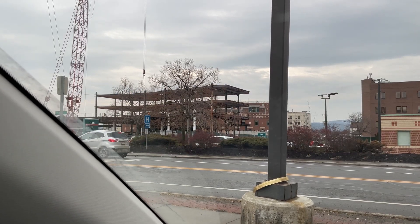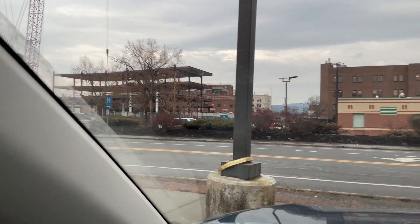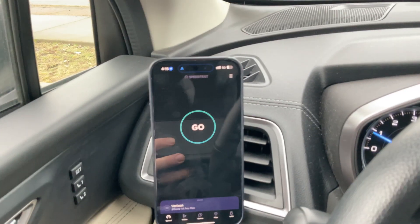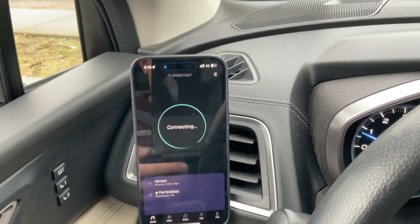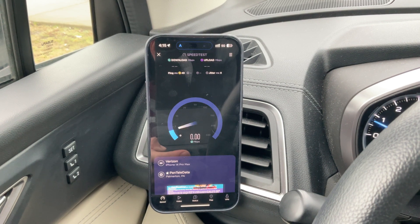That first three or four stories of steel went up in about a week and a half — crazy impressive. Anyway, just in the last couple of days, probably less than a week, this small cell has started putting out low-band 5G. Let's give it a speed test and see what it looks like.